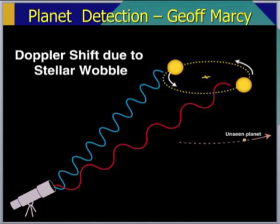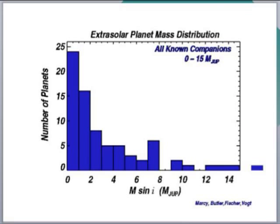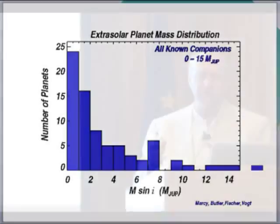Stars don't wiggle very much — they move around at walking speed — but Jeff can detect that with extremely precise instruments. Here's an example from Jeff's data of a wiggling star, and that wiggling star betrays the presence of planets — in this case, two planets. Jeff and his colleagues cannot find small planets like Earth, because Earth doesn't make the star wiggle very much, but things like Jupiter and Saturn, the big planets, he can detect.